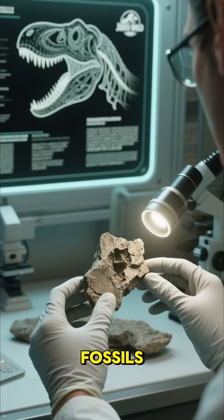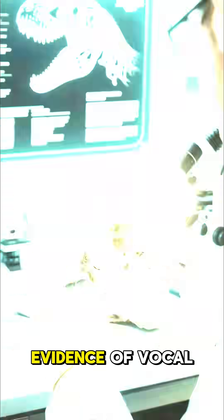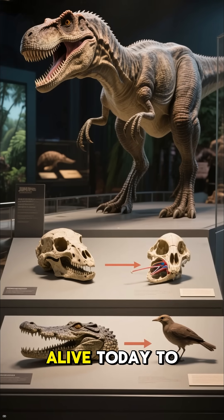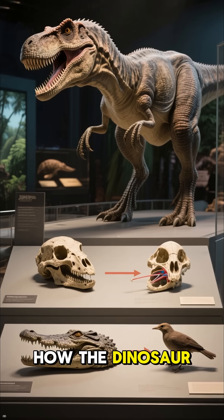When paleontologists study fossils, they don't just look at bones. If they find evidence of vocal cords or air sacs, they can compare them to animals alive today to figure out how the dinosaur might have sounded.